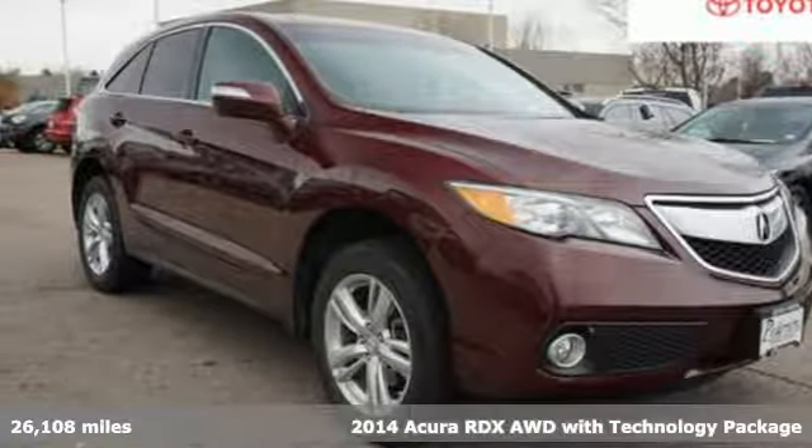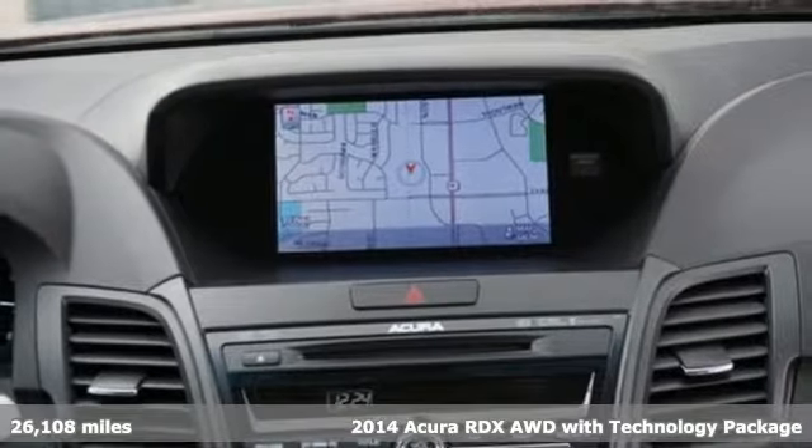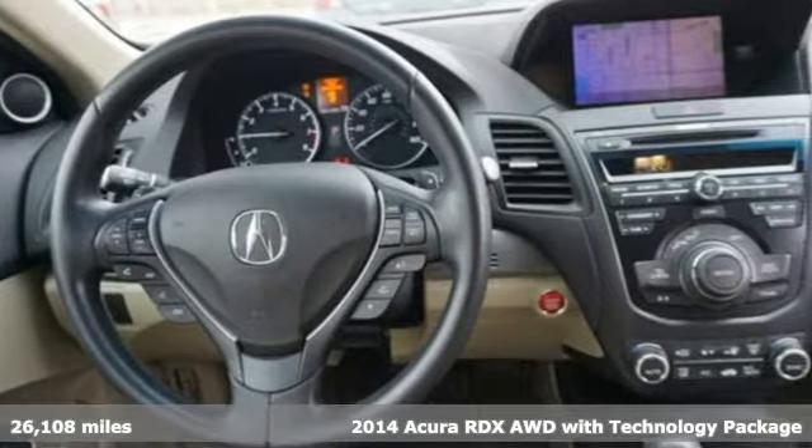It's a 2014 Acura RDX. It provides the comfort and luxury of a large SUV with the moves and fuel economy of a small one.